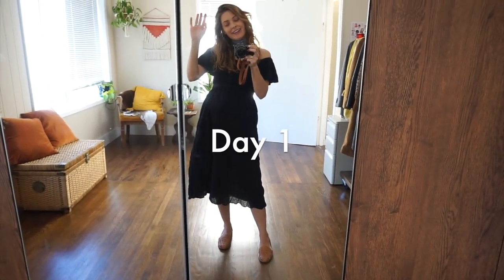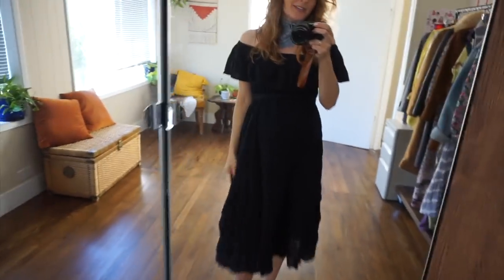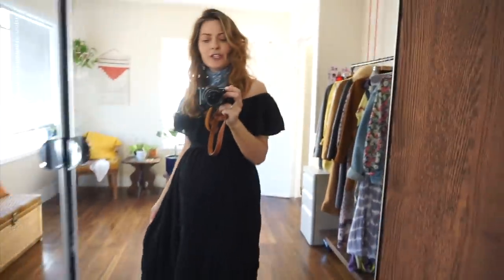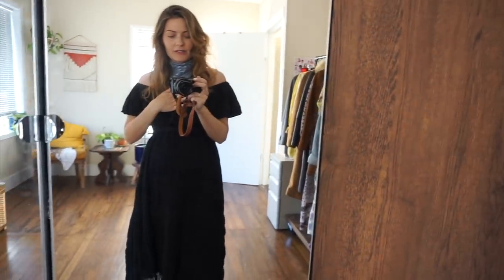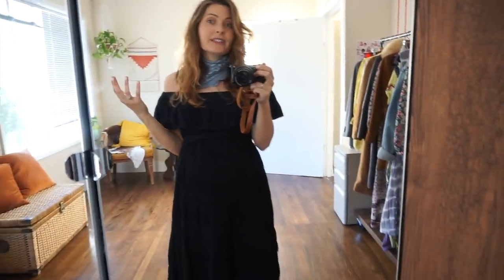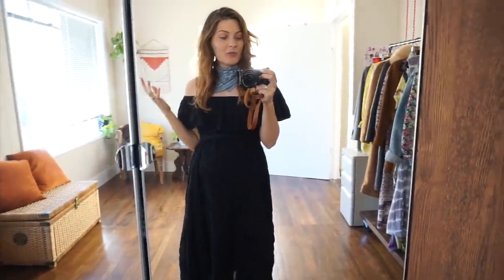Hey guys, this is my new favorite dress. I just was gifted this from Curator SF. I reached out to them because I have been admiring their clothing for a while. They're a local San Francisco brand and everything is made to order, sustainable, all that good stuff. And I thought, why am I not working with them? I definitely want to be supporting my local San Francisco brands.